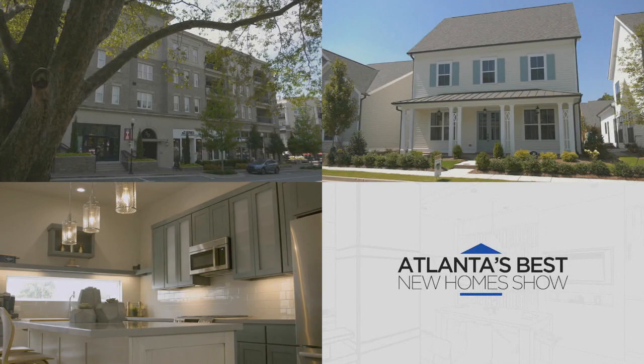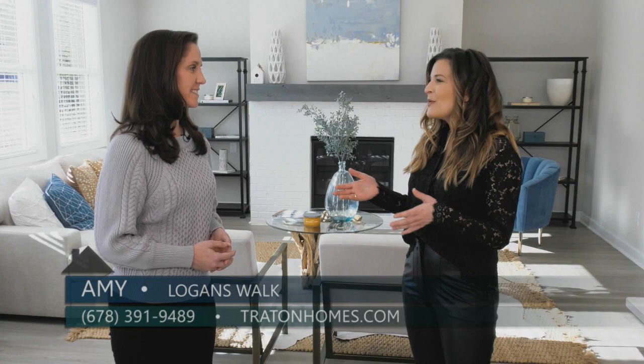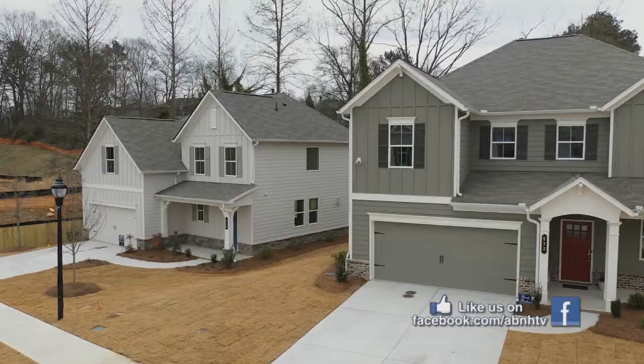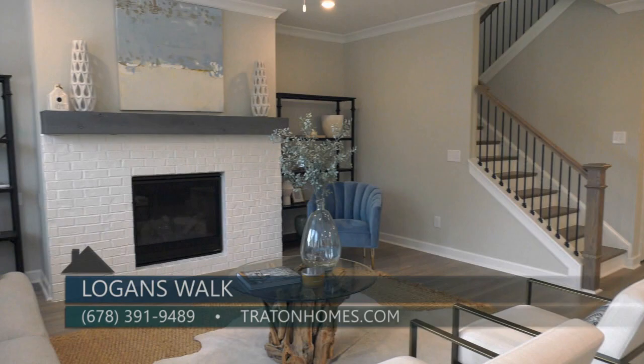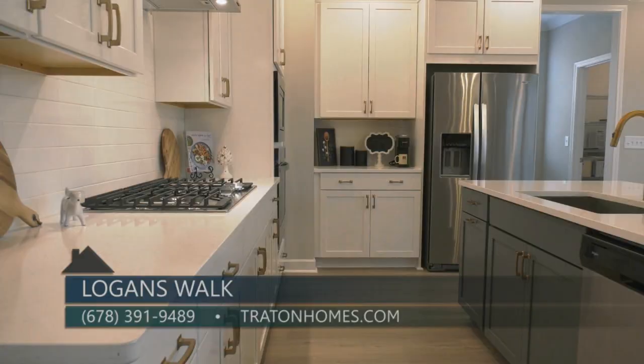Today we are here in Smyrna at a great new neighborhood called Logan's Walk and I'm here with Amy from Trayton Homes. This has been a super successful neighborhood — 50 percent of this neighborhood is already sold. What makes Logan's Walk so special? We are located in a great Smyrna location, so close to everything — within five miles from Smyrna Market Village, the Battery, and Vinings. This is our brand new Jewel Box collection for Trayton Homes, with homes that lend themselves to live-work spaces, wonderful open spacious floor plans, perfect for entertaining families.